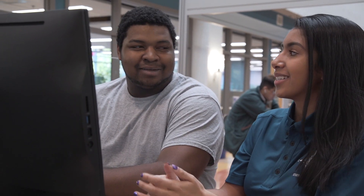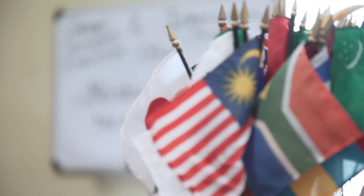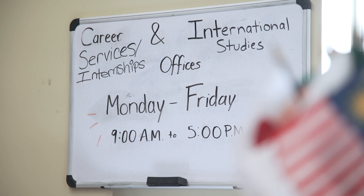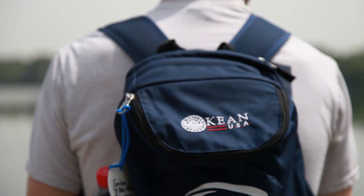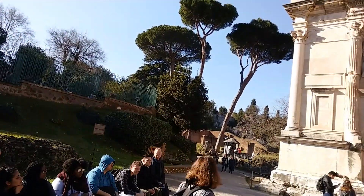Whatever the students' questions are, we're here to help them find the answer. In the same space, we have the Center for International Studies for those students who want to study, for example, at Wenzhou Kane University in China, or perhaps a Travel Learn anywhere around the world.